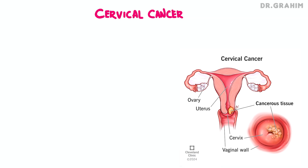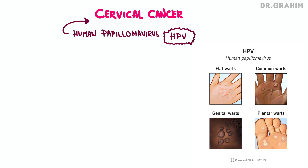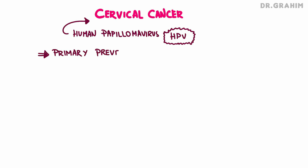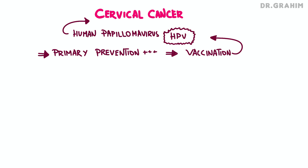Today we're going to talk about cervical cancer. Cervical cancer is primarily caused by infection with the human papilloma virus, or HPV, which is the main risk factor. Primary prevention of this cancer involves vaccination against the most frequently implicated HPV types, particularly HPV 16 and 18, which are responsible for the majority of cervical cancer cases.